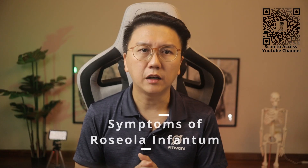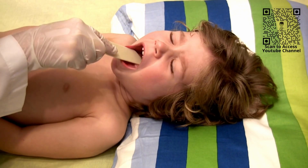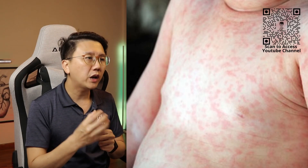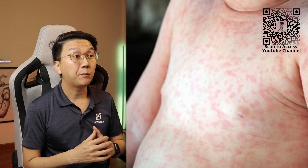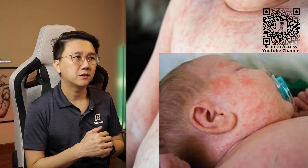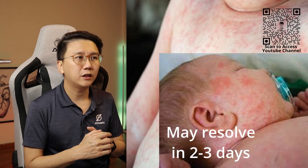In addition, they may develop flu-like symptoms such as runny nose and cough, sore throat, swollen lymph nodes, and sometimes even diarrhoea. Classically, a rash tends to appear. Pink or red spots or patches will appear on the tummy and may spread subsequently to the back, limbs, and even the face. They are not itchy or painful and may resolve within 2–3 days.